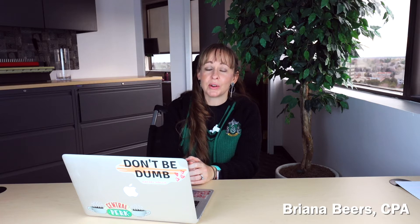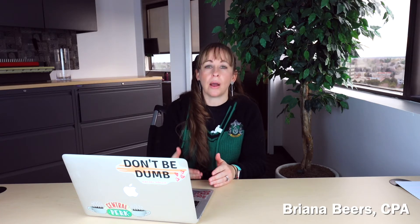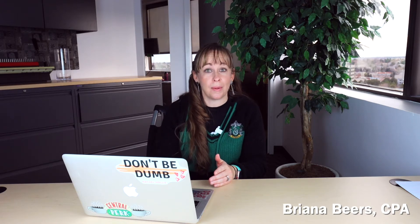Hey guys, welcome back. Brie here from Brie Beers and Associates, and today I'm going to talk to those of you out there who are looking to get your second round of PPP. We're going to talk about how you qualify, how you have to spend the money, and how you go about applying for those loans.